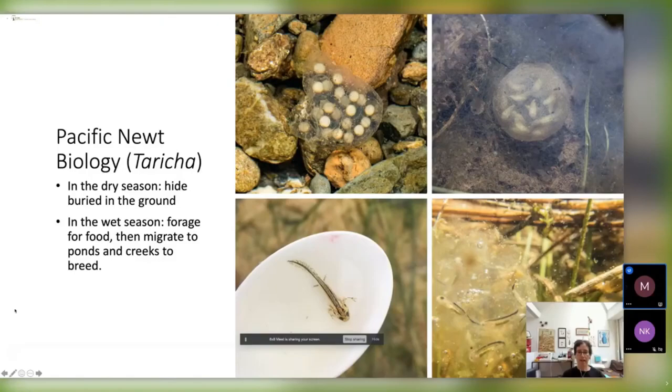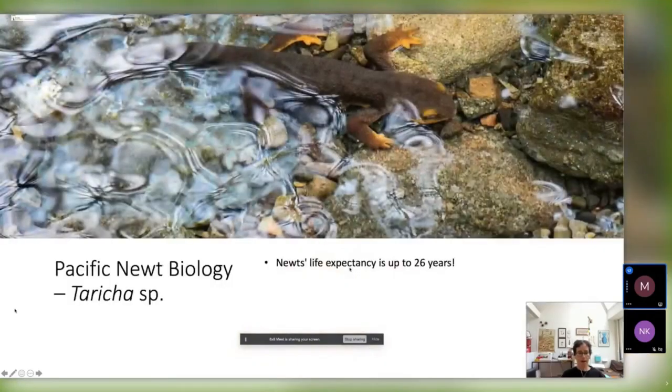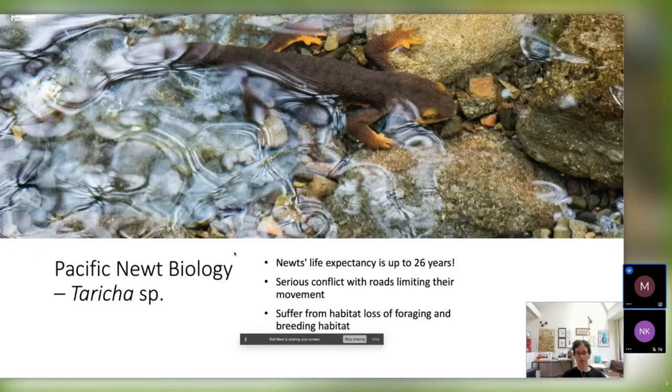The female lays eggs — in the California Newt, it looks like an egg mass with a gelatinous package, usually attached to submerged plants. Because it's somewhat transparent, you can actually see the little embryo developing inside. Newt life expectancy is surprisingly high — the rough-skinned Newt can live for up to 26 years. Unfortunately, they have a serious conflict with roads limiting movement in the landscape, and they suffer from habitat loss of both their foraging land and breeding habitat.